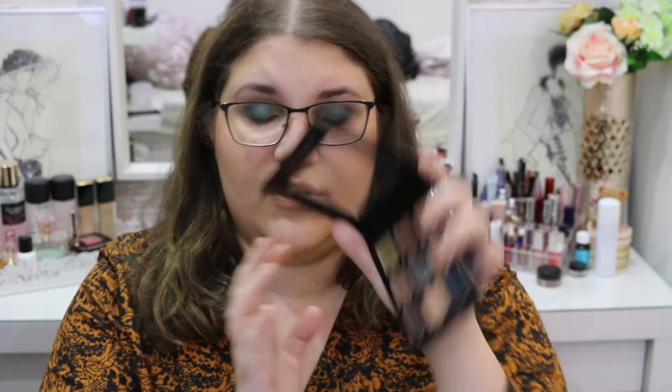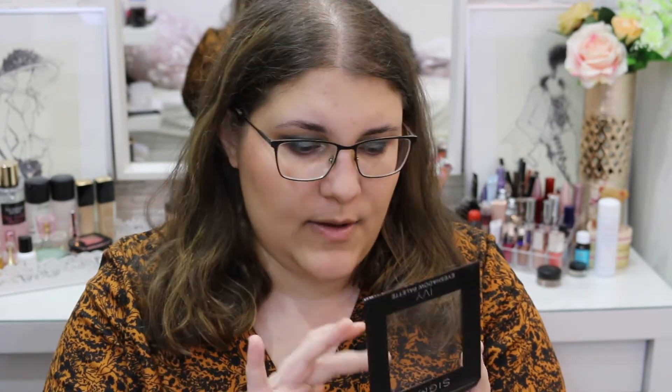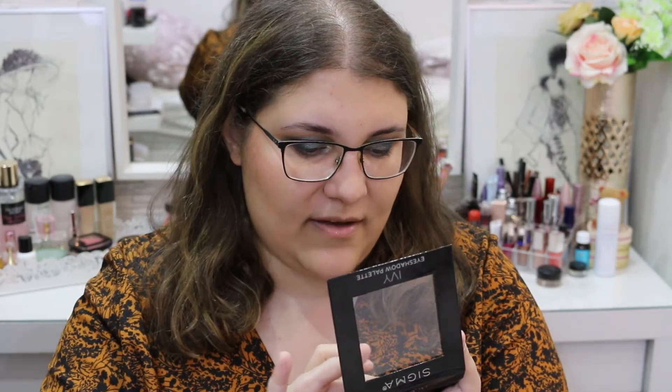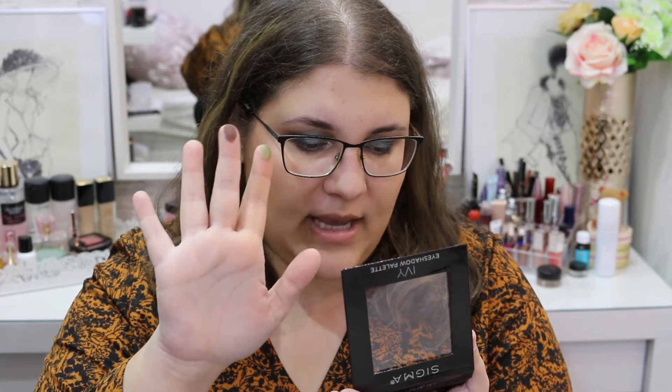Here we have Envy, which is this beautiful green. I have green eyes, so I recently got into green makeup and I love how my eyes look — I'm obsessed with that. And then we have Bourbon, which is this matte right here that can deepen up any look.